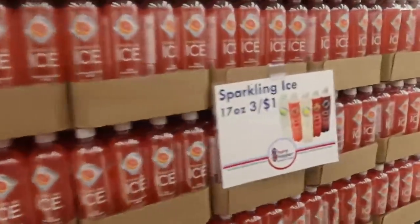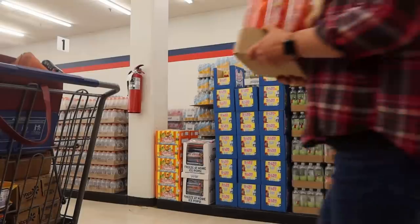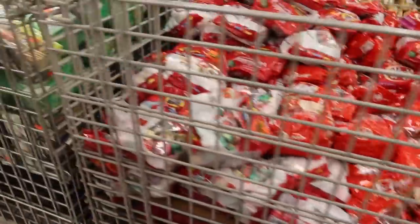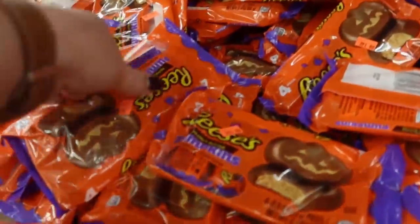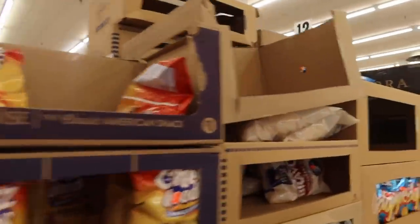Good evening, shoppers. I would like to remind you that Sharp Shopper will be closing in 15 minutes. This must be leftover Valentine's candy for these prices. Here's some commodity and pumpkins — two for a dollar.